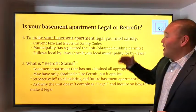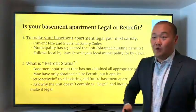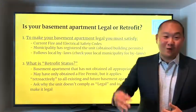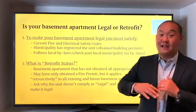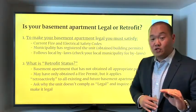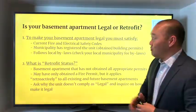Episode number 17: Is your basement apartment legal or retrofit? I know you've moved into a house or you're buying a house and you want that income potential. Everyone wants that, right? You're watching it on HGTV, the income property shows, and you're like, wow, everything looks amazing and you can start taking checks to the bank. So before you do that, there are a few things I want to make sure you are well informed about to make the best decision moving forward.